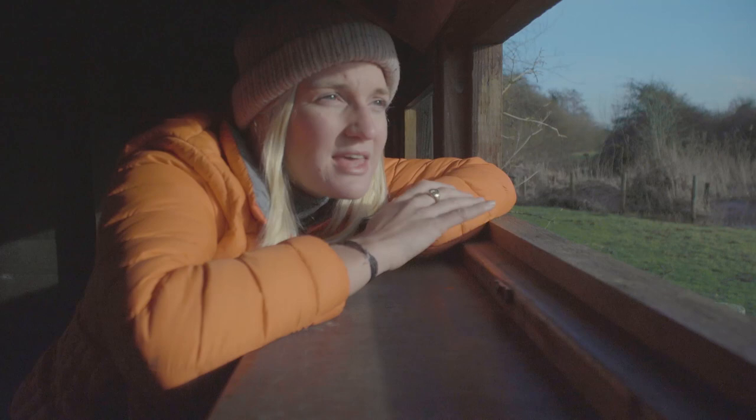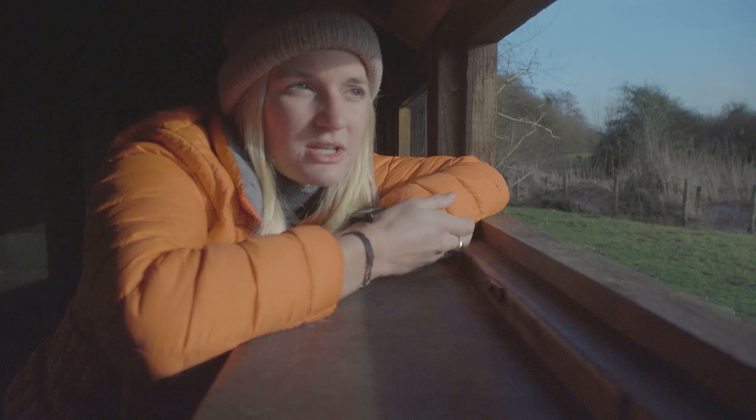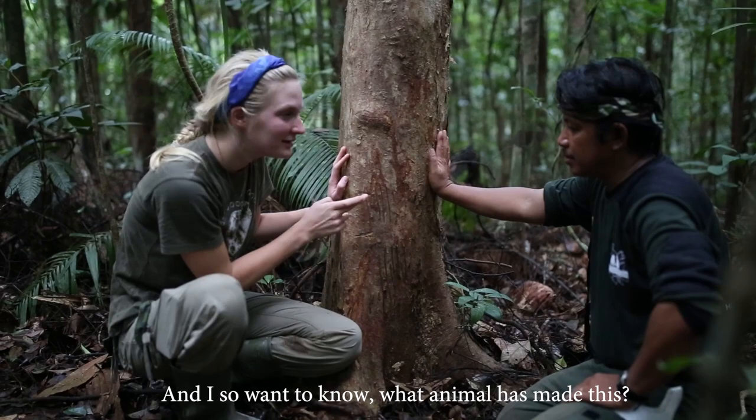It is a real treat to be able to see Avocet here today in this hide, because they're in fact the bird species used for the RSPB symbol. It's that species which really symbolizes the incredible work and achievement by organizations such as the RSPB in protecting bird species and increasing their numbers. This particular bird's numbers have increased dramatically since the 1940s.